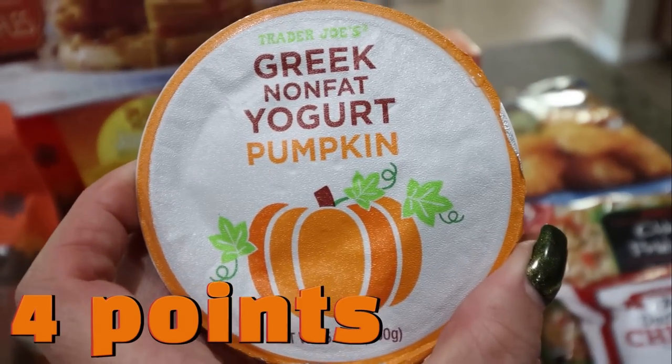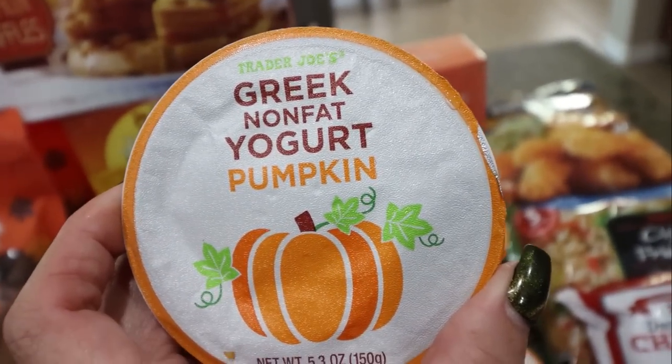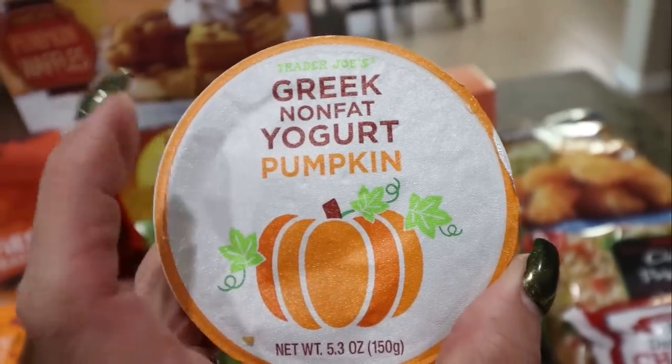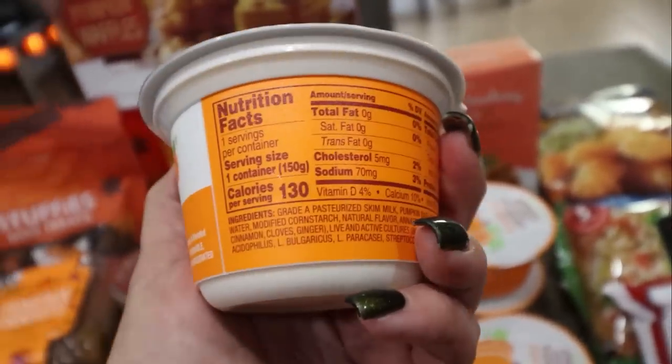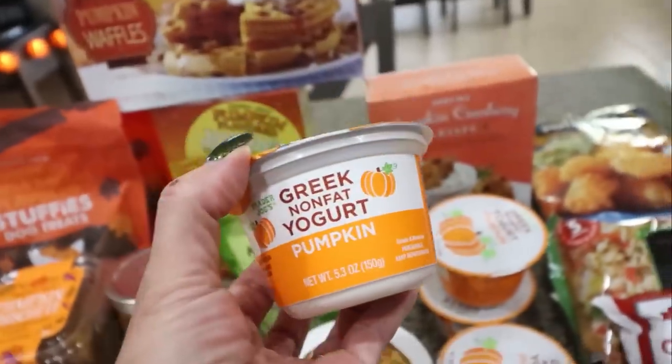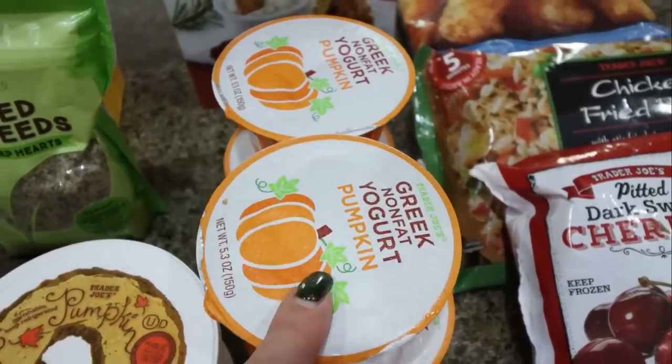I cannot find pumpkin yogurt anywhere — I have looked at every store, tried at least half a dozen, can't find it. But Trader Joe's has their Greek nonfat pumpkin yogurt. I actually really like this — it's 130 calories, 13 grams of protein. So I picked up four. They were only 99 cents a piece, which is really, really good.